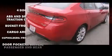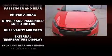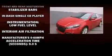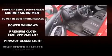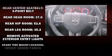Dodge ensures the safety and security of its passengers with equipment such as dual front impact airbags with occupant sensing airbag, front and rear side impact airbags, traction control, brake assist, anti-whiplash front head restraints, ignition disabling, and four-wheel disc brakes with ABS.